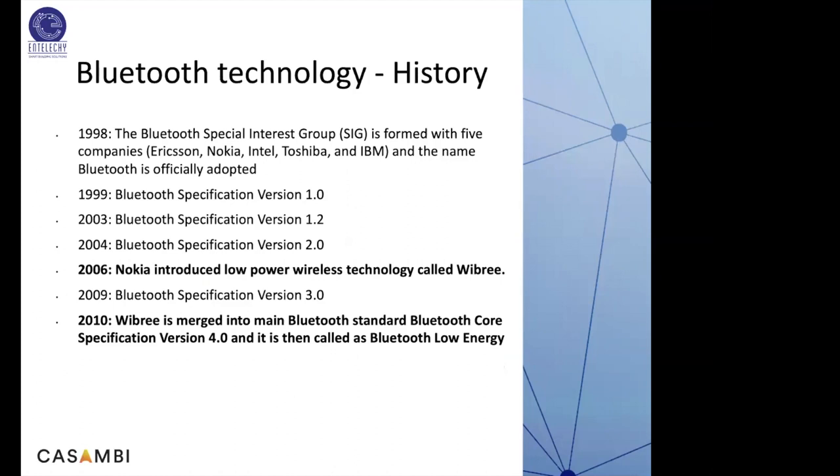Let's look at Bluetooth history. As a technology, it was formed in 1998. The Bluetooth Special Interest Group was formed with five companies: Ericsson, Nokia, Intel, Toshiba, and IBM. A very important year was 2006, when Nokia introduced a low-power wireless technology called Wibree. It was the first low-power wireless technology introduced in the world. In 2010, it was merged with Bluetooth core specifications and BLE as a standard was released. So Bluetooth version 4.0 from 2010 became known as Bluetooth Low Energy.